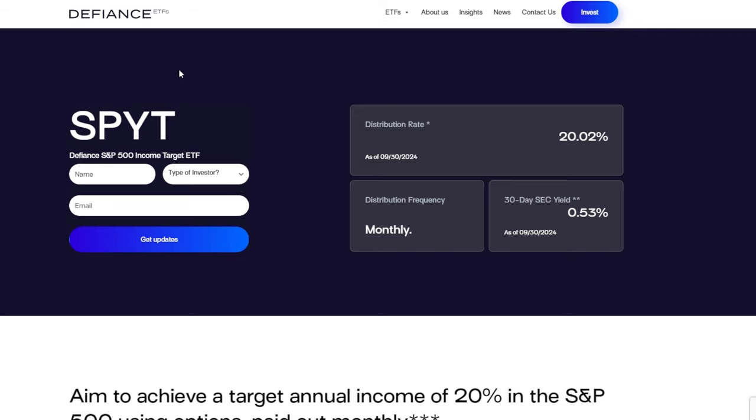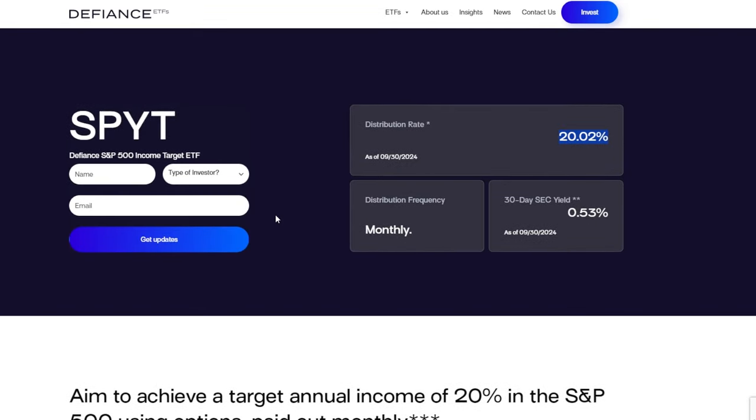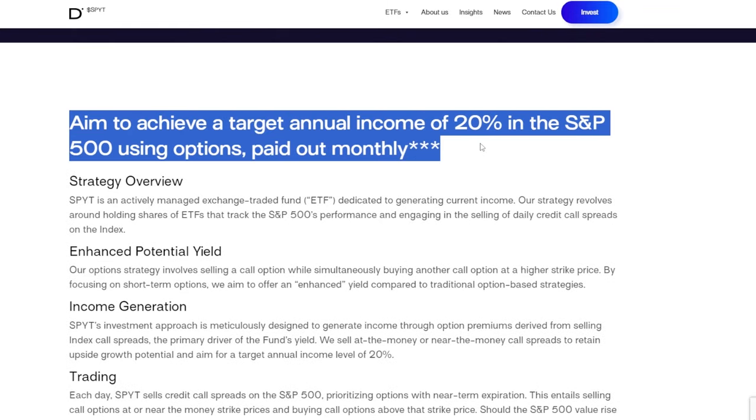Even though there are tons of other more income-focused ETFs that I hold across my portfolio, this is going to be the last one we cover in today's video. A new sizable position that I started as of recently, around a $5,000 position, was into SPYT, the Defiance S&P 500 Income Target ETF. This ETF is relatively new but has yielded around 20% since inception and has traded more or less sideways, which I'm very excited about. SPYT has a totally different strategy compared to JEPQ, JEPI, and SPYI.